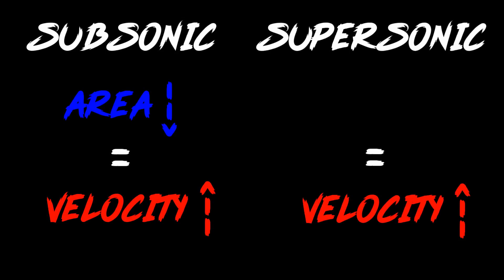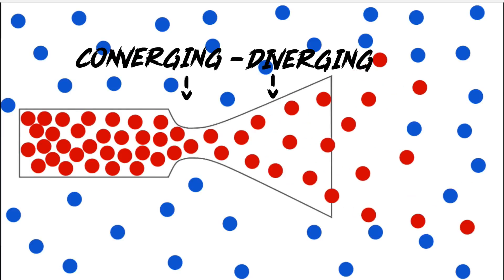Now, imagine accelerating the gas until it reaches the speed of sound. Something very interesting happens as the flow turns supersonic — the gas velocity increases as the area increases as well. Smart rocket scientists in the past realized they can combine these two concepts to maximize their exit velocities. This is called the converging-diverging nozzle, and the area where they meet is called the throat.